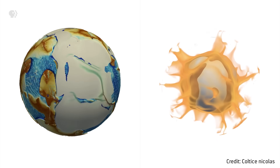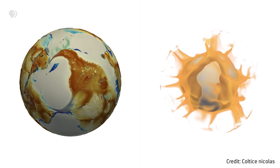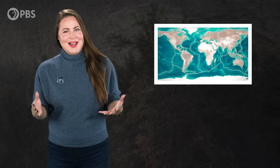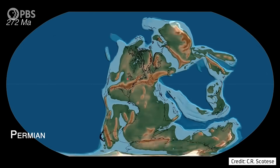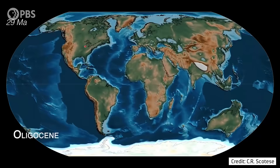But knowing if something works doesn't always mean we know why or how it works. And when it comes to plate tectonics, continents move in complicated ways. Scientists have been trying to solve the mystery of why plate tectonics works the way it does for over a hundred years, and they might have just uncovered a key to cracking it.